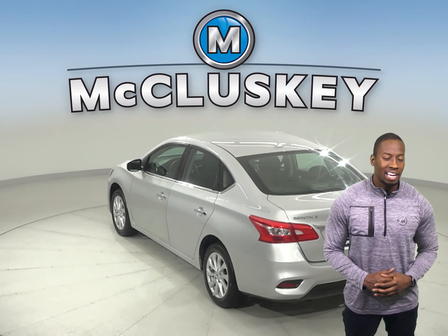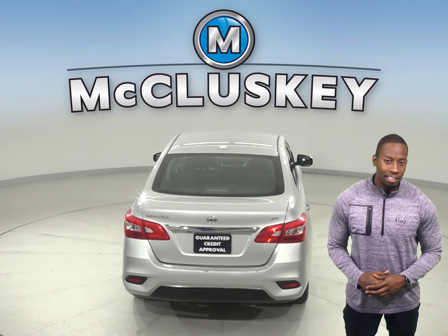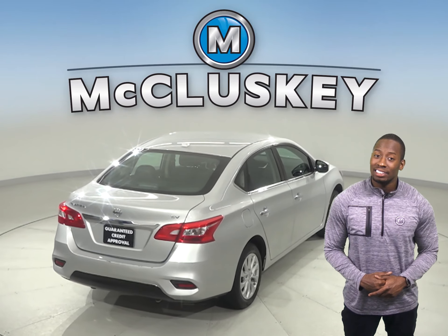This vehicle has cloth upholstery, a security system, and AM-FM radio. There is even XM radio available and steering wheel controls.